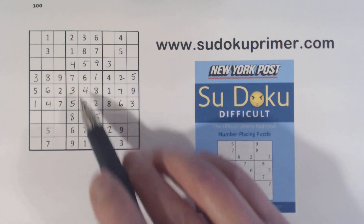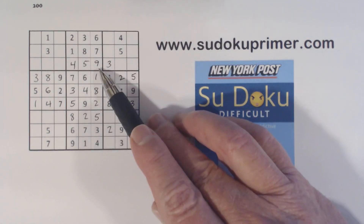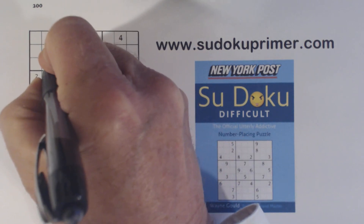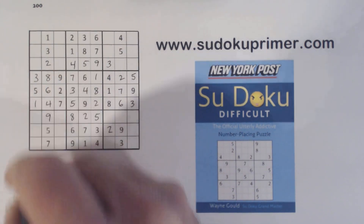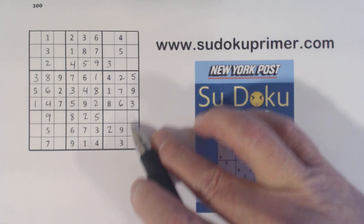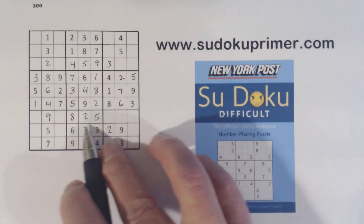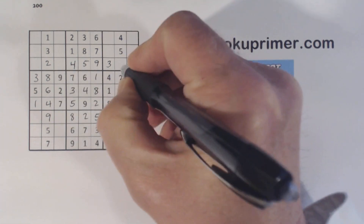Let's look at column 2 here. We're only missing 2 numbers — 2 and 9. There's a 9 there so we can finish those. And this column is also missing 2 numbers: 1 and 8. There's an 8 there so we can finish those.